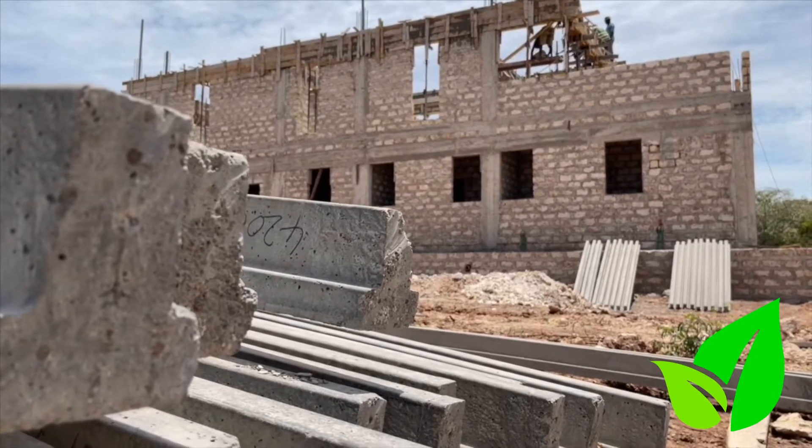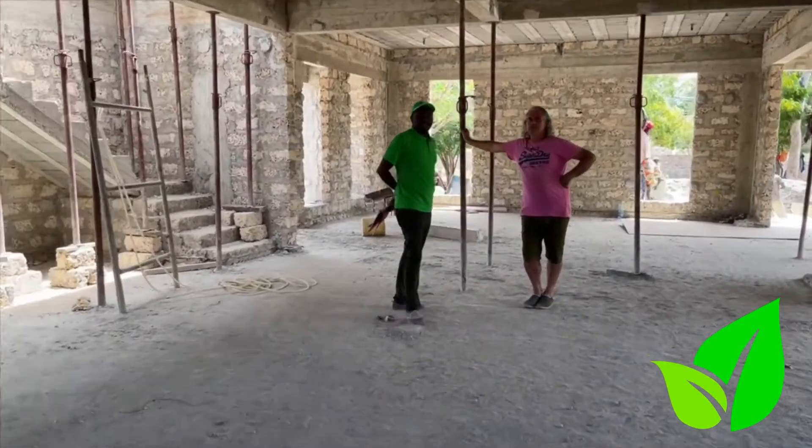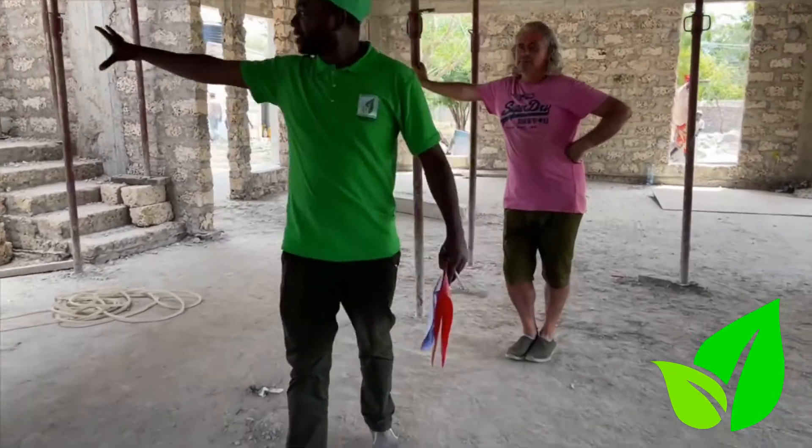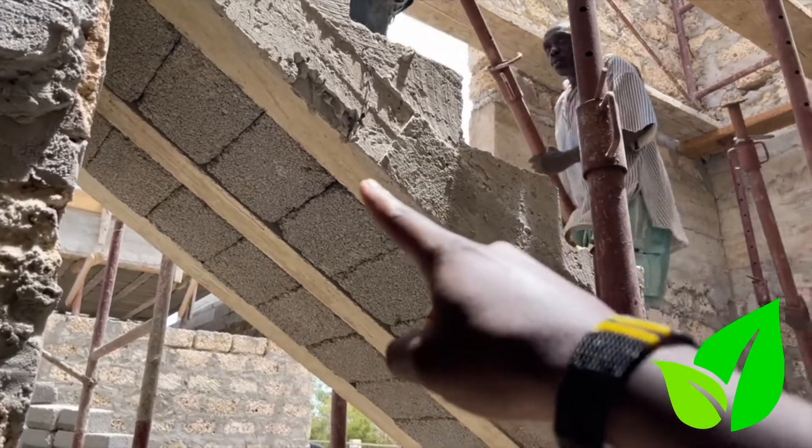What's interesting to note is how beam and block can be used to create stairs, which gives access to the upper floor. This is something you may not have known about beam and block technology — you can use it for staircases as well.